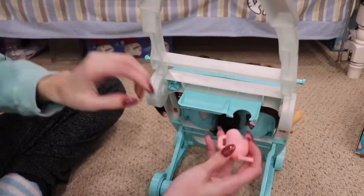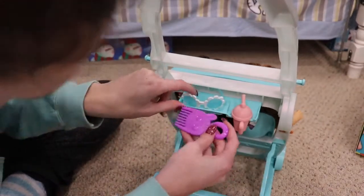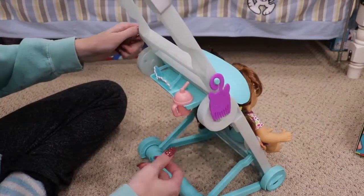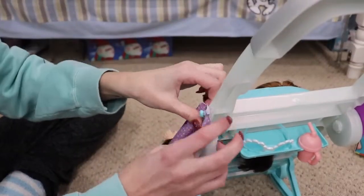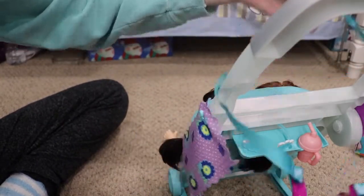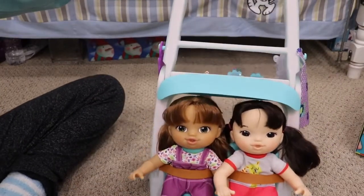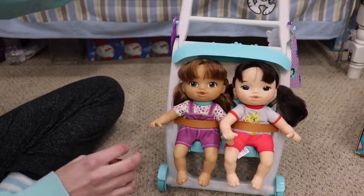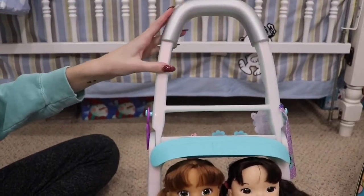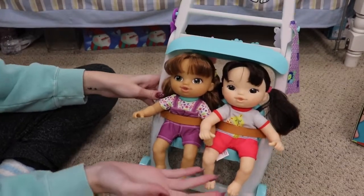On the back there's a little tray where you can put her drink, maybe her sunglasses, or hang her blanket. There are two little hooks on the side — you could hang her accessories there. The stroller is completely made of plastic. The handle is painted to look silver at the top, and most of the stroller is a really pretty blue color — very gender neutral, so any of the dolls can enjoy it.